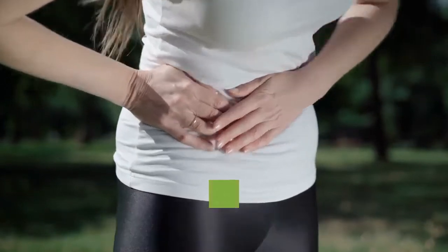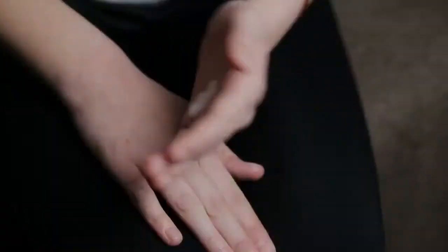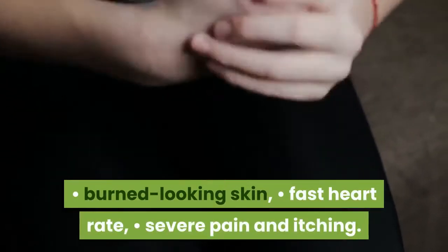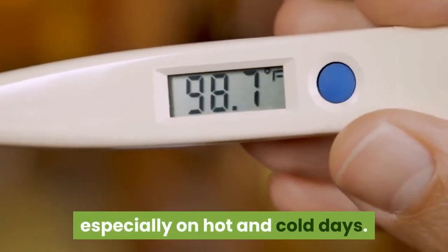Other symptoms include: shedding of the skin in sheets instead of smaller scales, burned-looking skin, fast heart rate, severe pain and itching, and body temperature that goes up and down, especially on hot and cold days.